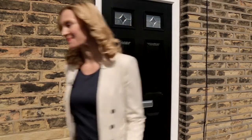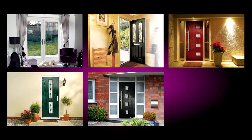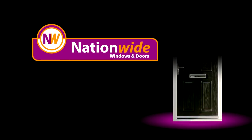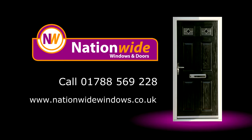I think it's safe to say you'll easily find one you like. And as you would expect from a door of such quality, it comes with a full 10-year structural warranty for added peace of mind. To find out how your home can be made much more secure, contact us today to request a free, no-obligation survey and quotation. Simply call 01788 569 228 or visit nationwidewindows.co.uk. Remember, when it comes to protecting your home and family, it's better to be safe than sorry.